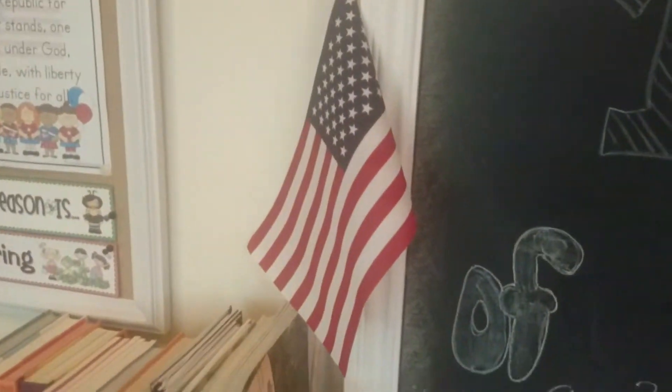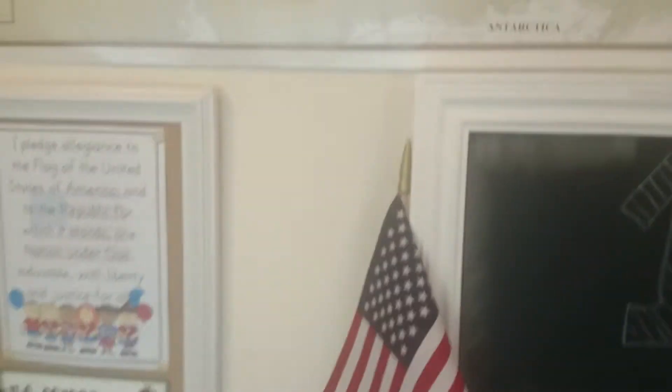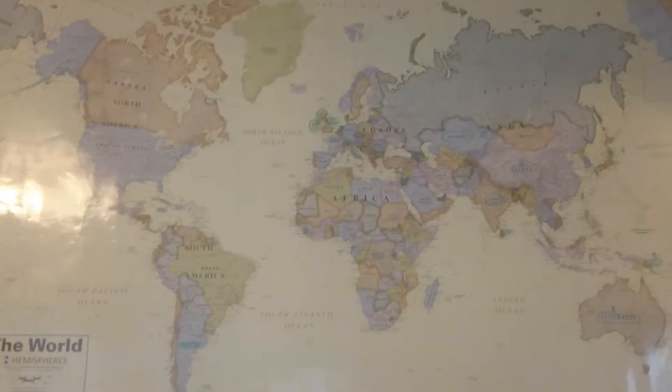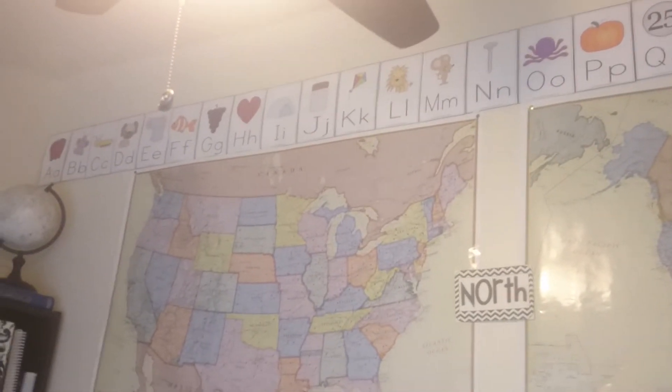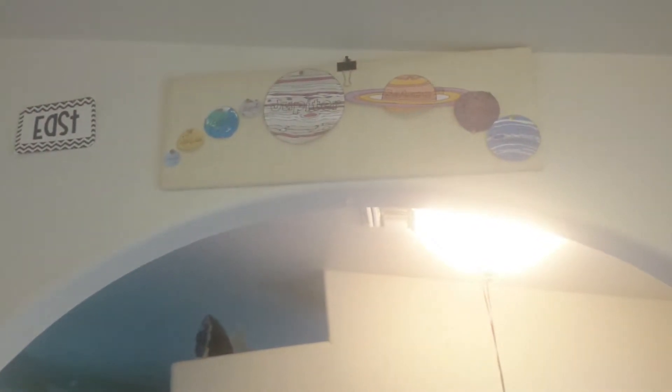Our flag for doing the Pledge of Allegiance and our pencil sharpener and chalk. We also have these great big maps that we got at Costco a couple years ago — a world one and then a United States of America one, which is great. We have our alphabet and pictures above that. It does have a nice high ceiling, which is great.